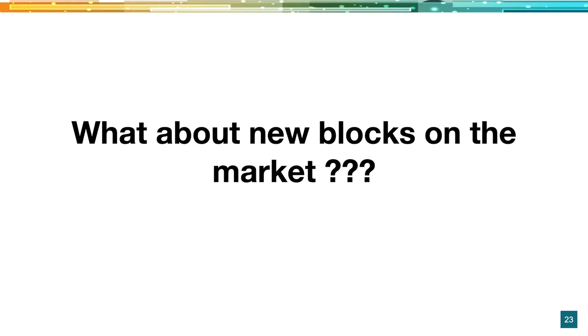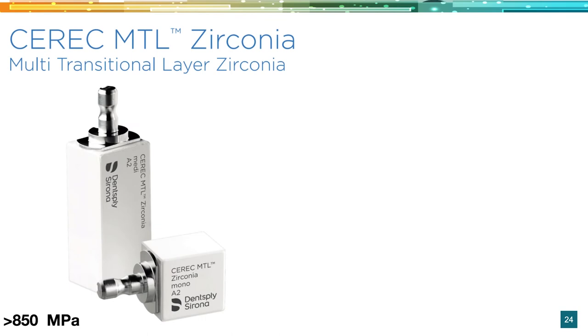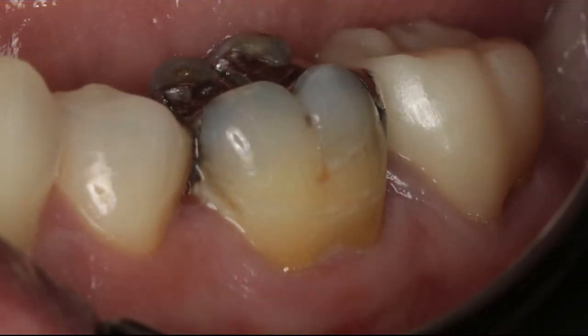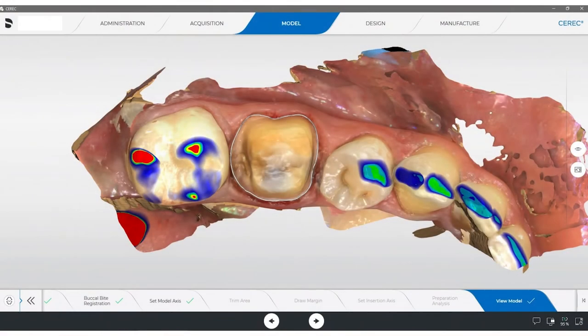So what about new blocks on the market? What would make me want to change or look at new blocks? Well, this beautiful block came out — the CEREC MTL — not too long ago. I've used it a handful of times and I've been really impressed. It is a little bit stronger, and what I really like are the design parameters. In a block like Katana or other zirconias, you typically need about 1 mm thickness, but with this one we're down to 0.6 mm — or 0.7 mm if you're going super fast. This allows you to be a lot more conservative, both in crowns and bridges.